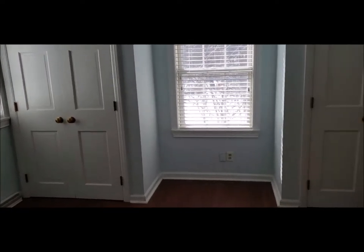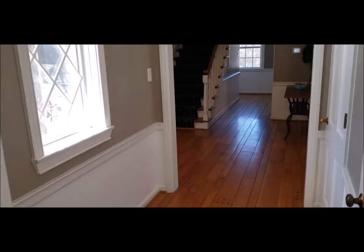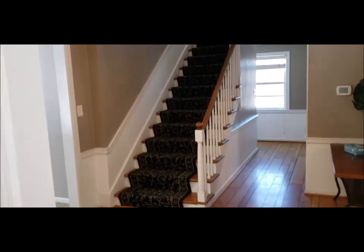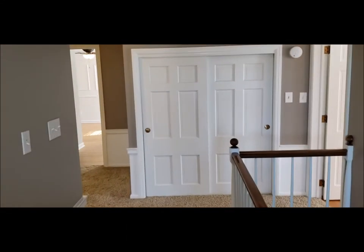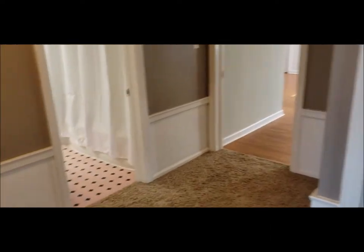That door right there leads out to that beautiful grand front porch — a great place to sit out and have morning coffee and enjoy the beautiful setting this house has to offer here in Oakwood. I will meet you upstairs to show you the second story. Welcome back — I'm upstairs now. You've got a cedar-lined closet right here, tons of storage and closet space up here. Three nice-sized bedrooms — let's start with bedroom number one.